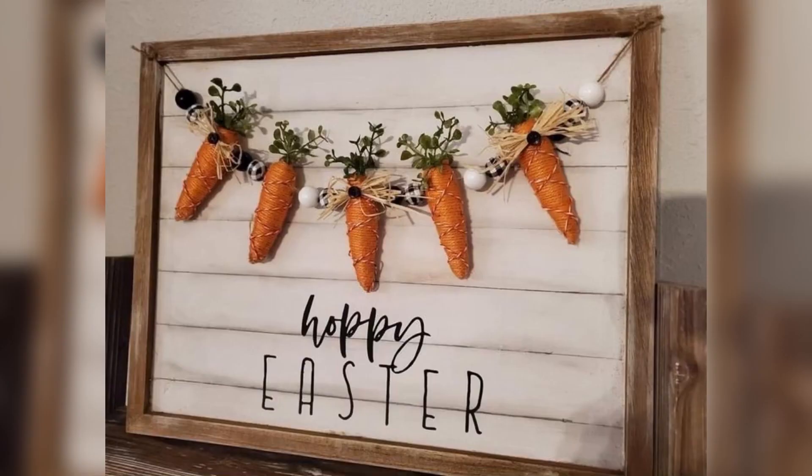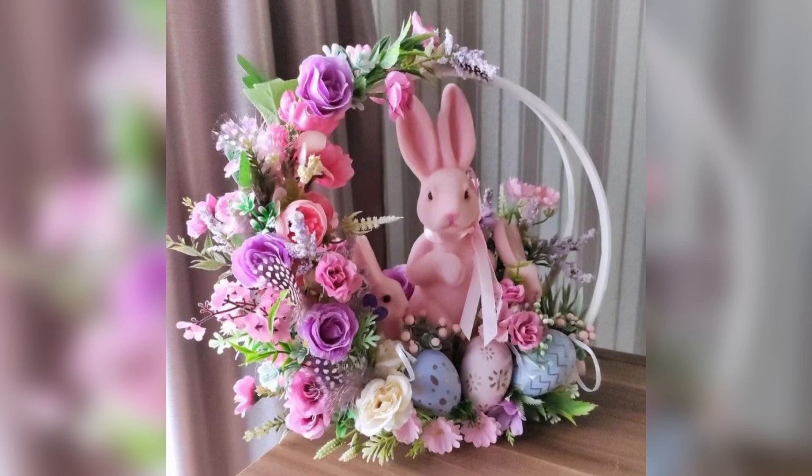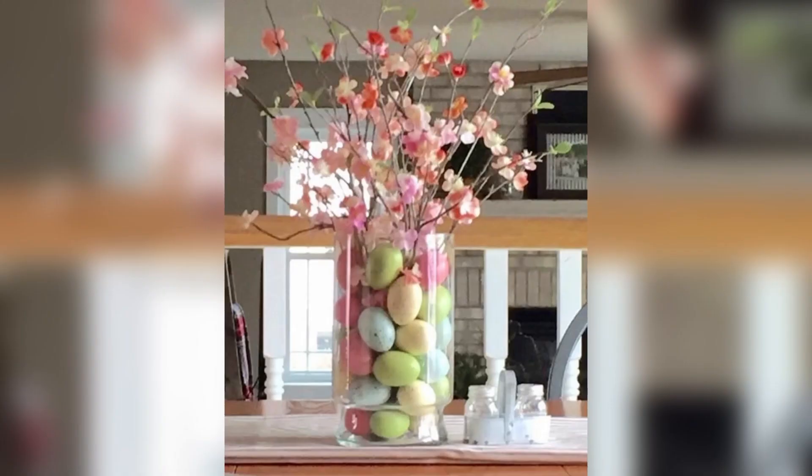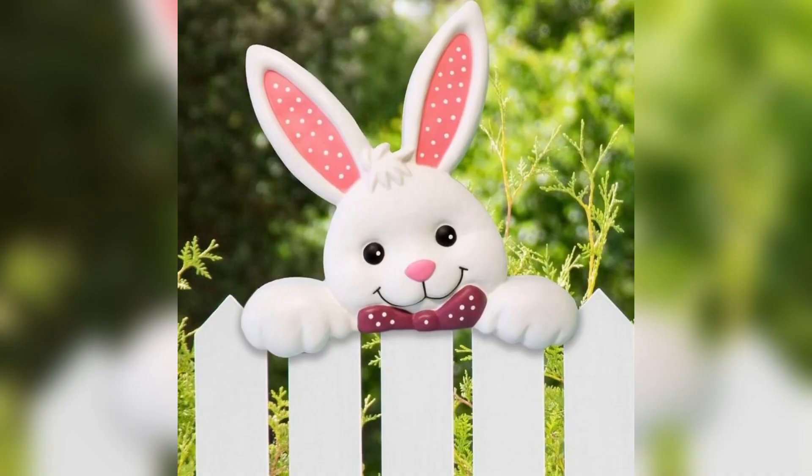And there you have it — some elegant Easter decorating ideas that will make your celebration even more special. Whether you are hosting a big family gathering or having a small get-together with friends, these ideas will help create a beautiful and festive atmosphere. Happy Easter!